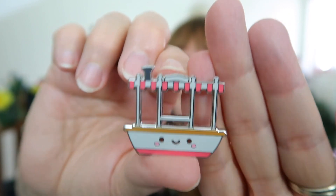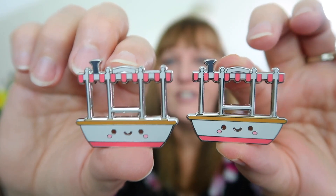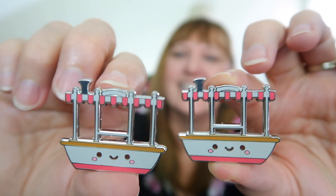Thank you so much, Emily — you have no idea how excited I am. I actually need like 12 jungle cruise boats because that's how many there are in the series.